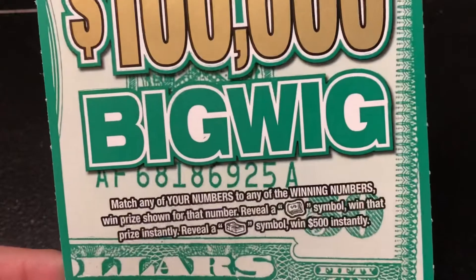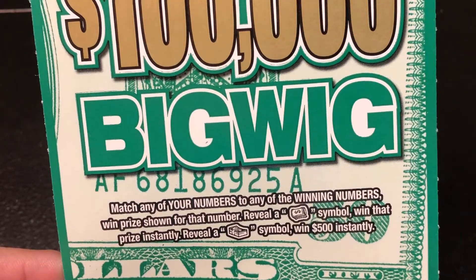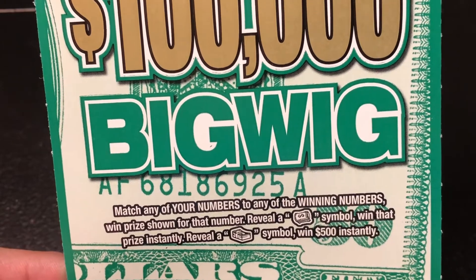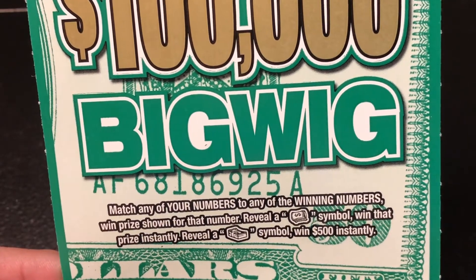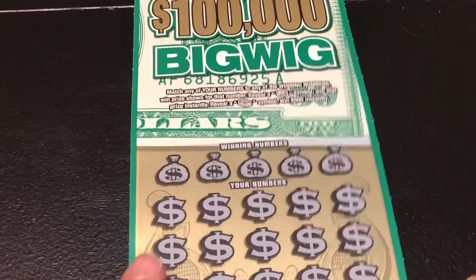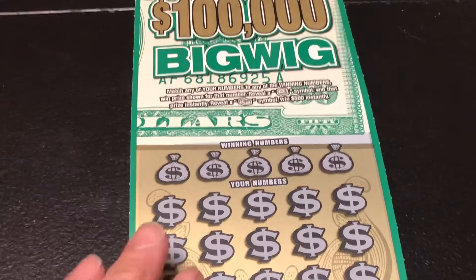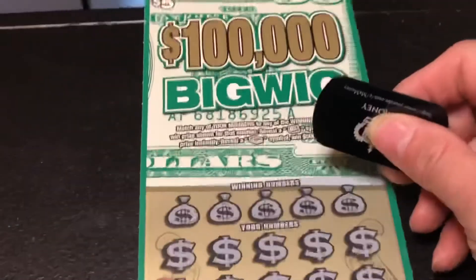It's the same as the other one — match any of your numbers to any of the winning numbers to win that price. Reveal a money roll symbol to win that price instantly. If you reveal a money stack symbol, you win $500 instantly. That would be nice! Alright, let's see how we're going to do here.